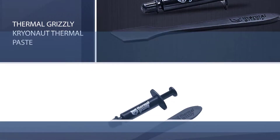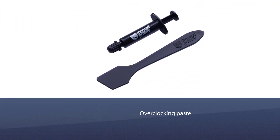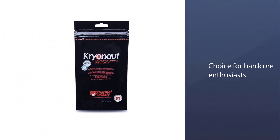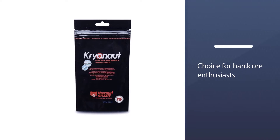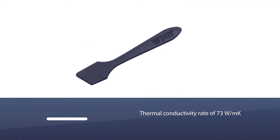The first one in our video of best thermal pastes for CPU is Thermal Grizzly paste. This is the overclocking paste of choice for hardcore enthusiasts. It is easily the best on the market with a thermal conductivity rate of 7.3 W/mK.